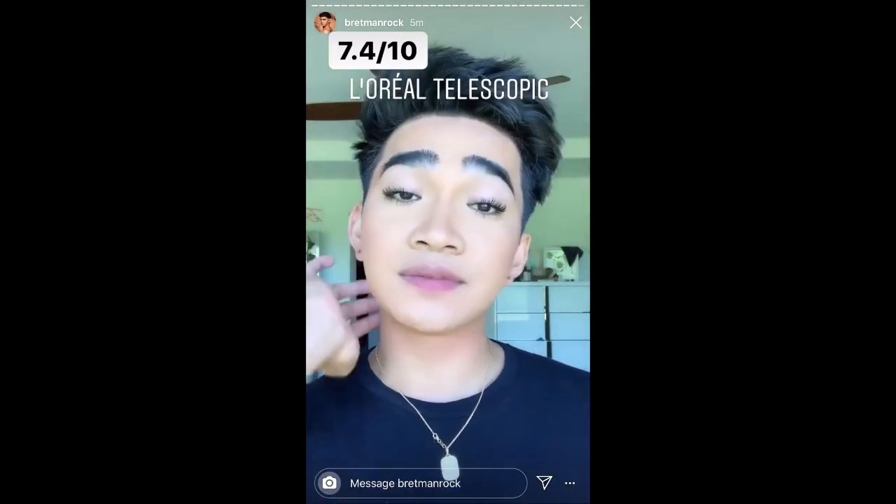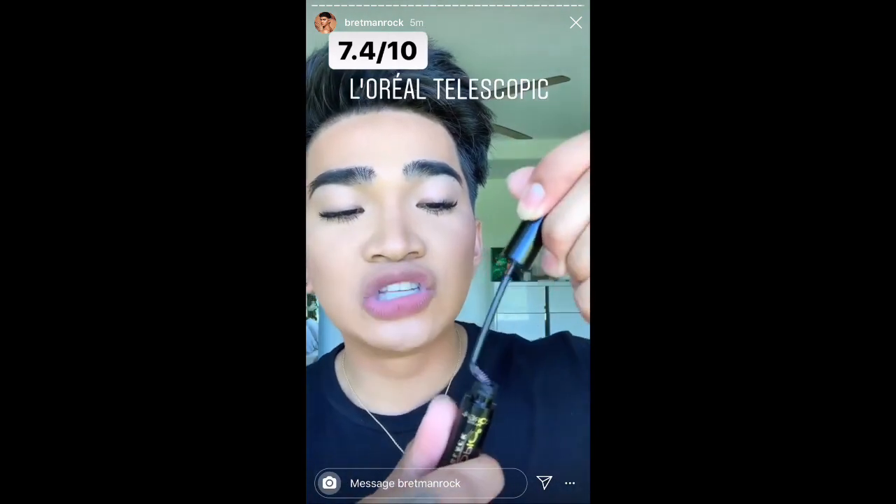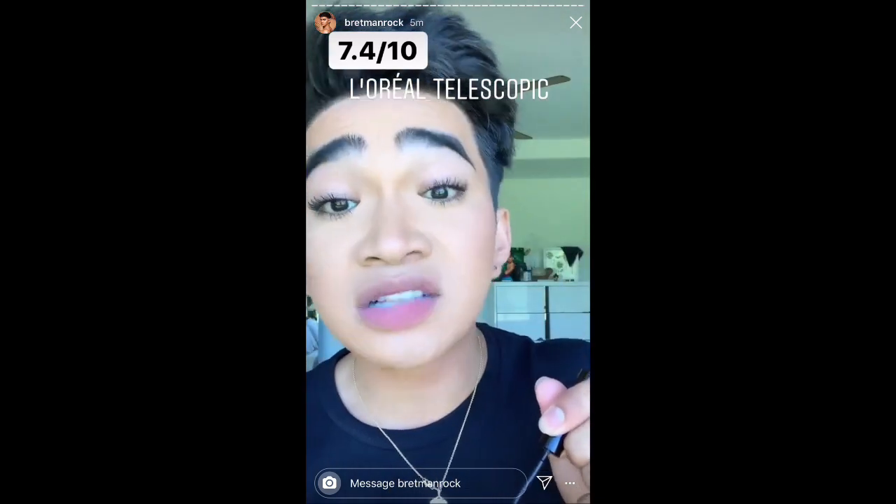I would have to give the L'Oreal Telescopic Mascara a whopping 7.4 out of 10. I love the formula, I love the brush head. But if I have to solve a whole Rubik's Cube just to put back the wand, you got me fucked up.